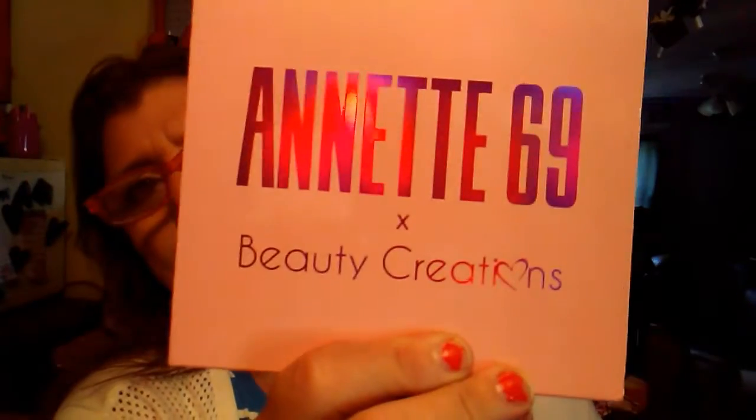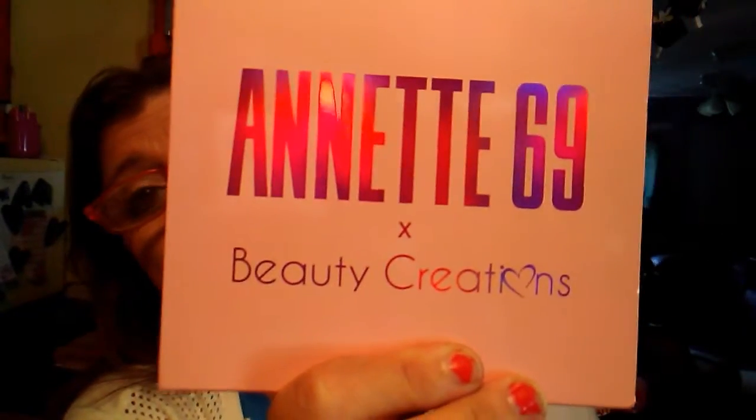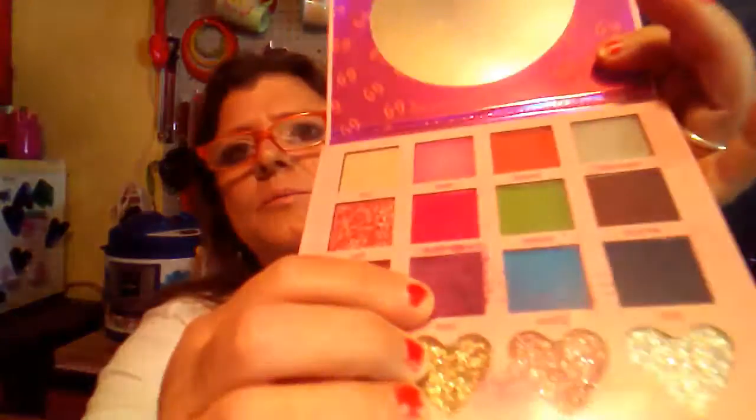And then we got Annette 69 Beauty — I don't know, maybe there are 69 colors or something — Creations. It's an eye palette, and that's what it looks like on the back. I'll slide this open; sometimes I get these palettes and they're broken. I already got a broken one from them and they never got back to me. Right there — it's broken. I'm gonna put the sheet thing on it so it doesn't fall apart, but it's broke. That's just weird how one shadow breaks the whole thing.